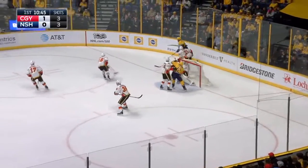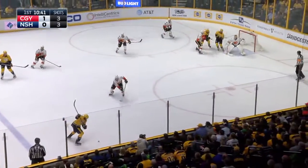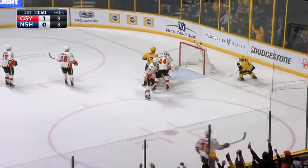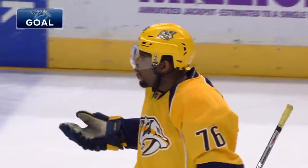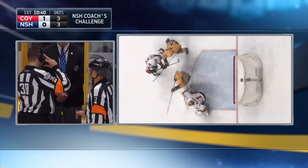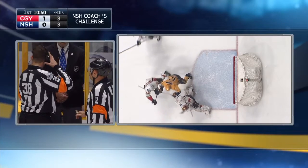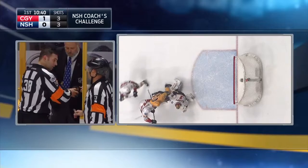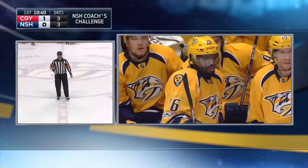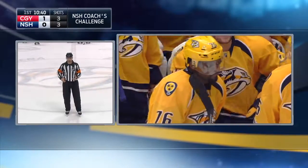Watson keeps, nice pass to Subban — he'll tee it up, he scores! They're waving it off. Watch this play right here — you're going to see the contact. Now watch Elliott shift. He shifts after the contact, takes himself out of position. After the coach's challenge review, the call on the ice has been overturned. There's no goal.